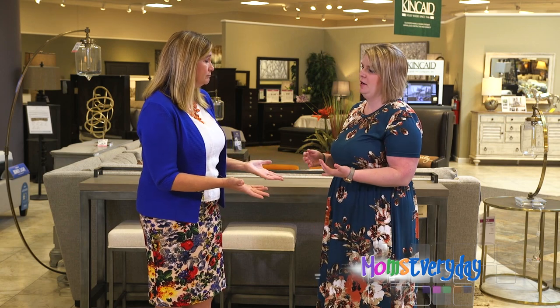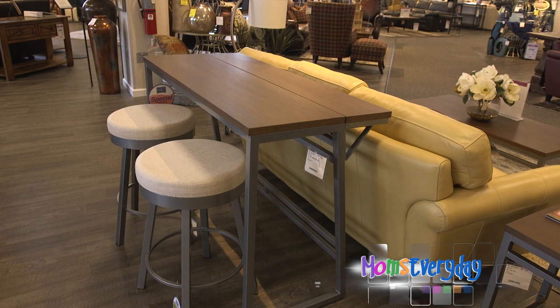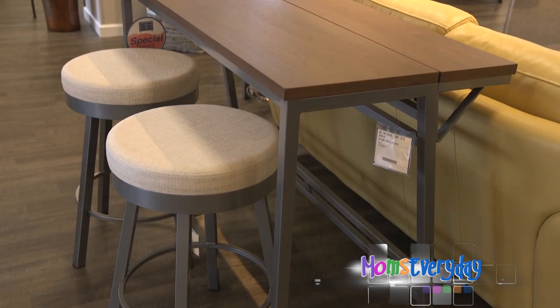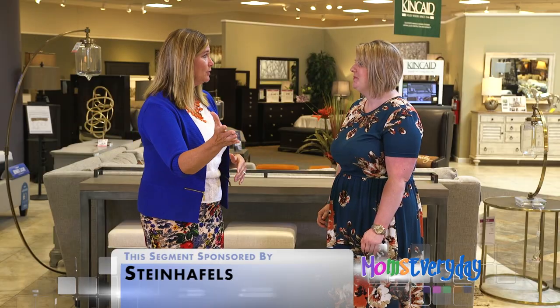It's great for larger spaces like basements where you have multiple spaces — you might have a seating area, a game area, or a kitchen area. Add the sofa table behind there and it incorporates both spaces and ties them together. It's just the complete extension of the way we live today with open floor plans being so popular.